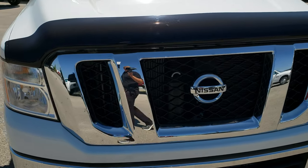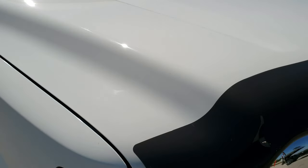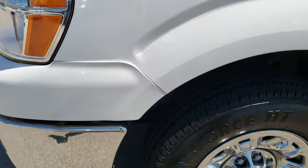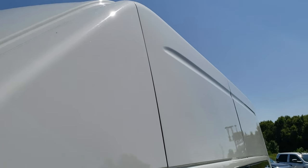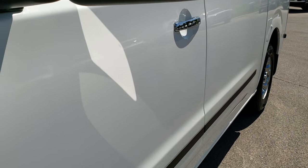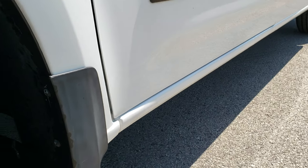Today we are checking out this super clean 2016 Nissan NV2500 high top van. This one has the 5.6 liter V8 motor. From this HD video you will be able to tell that this van is extremely clean all the way around, inside and out, and get a really good idea of the overall condition and type of van that it is.